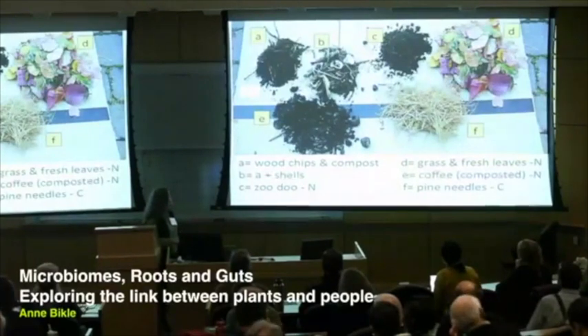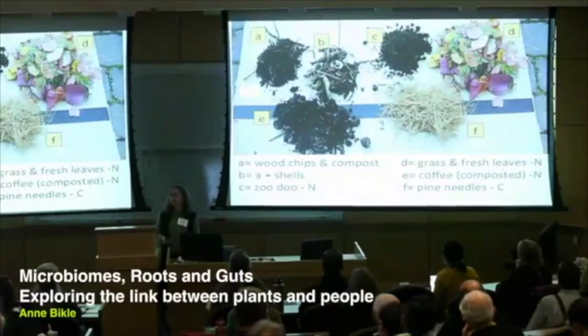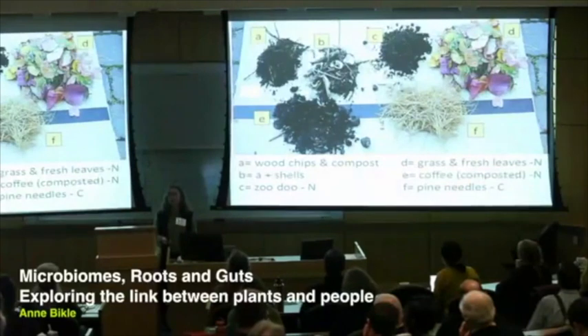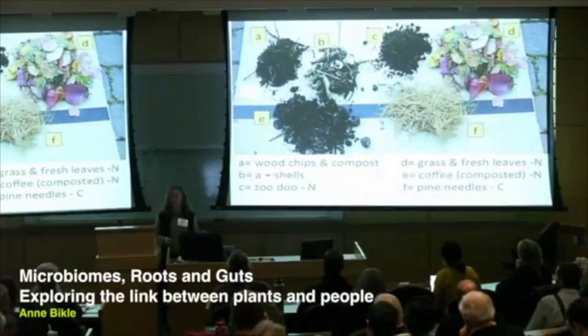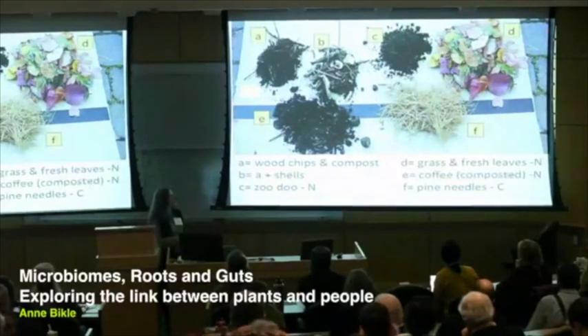In addition, one pile is something really unique — it's Zoodoo. In Seattle, our zoo collects the manure from herbivores and composts it. Gardeners flock twice a year to the zoo; it's a lottery-type system, and if you're lucky enough to get your postcard drawn, you can show up and get as much Zoodoo as your car or truck can hold. There are also the neighbors' pine needles. After a few years, we were generating our own organic matter — leaves of a tree and some grass clippings.